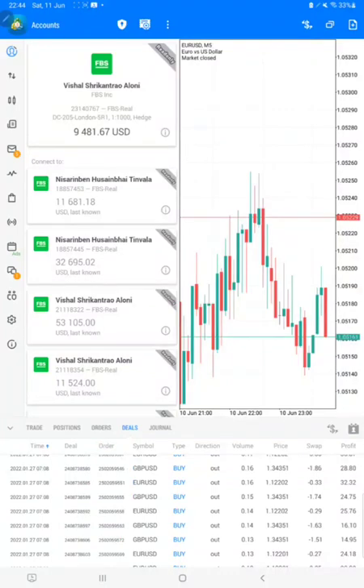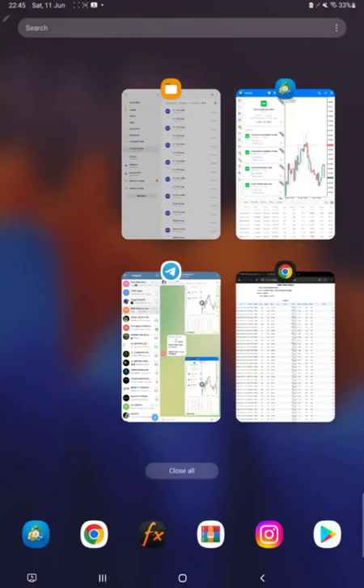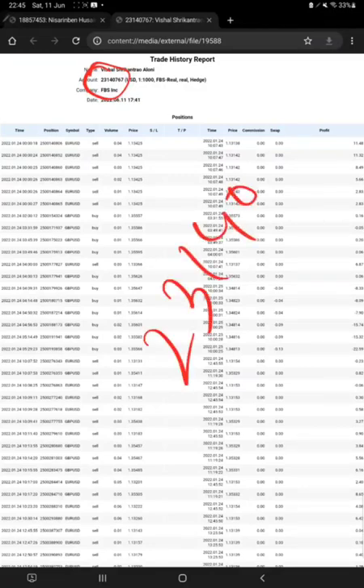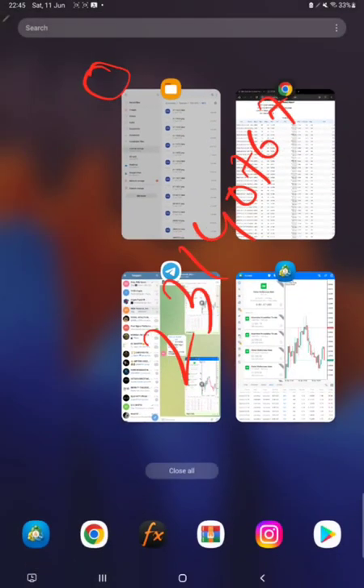We will also show you the statement — the same statement you will find in the description, you can download it and cross-verify with the order ID as shown here. This is the statement of this account. The account number is 2314076723140767, and you can see the same number here on screen.